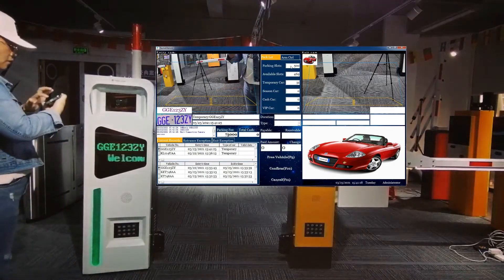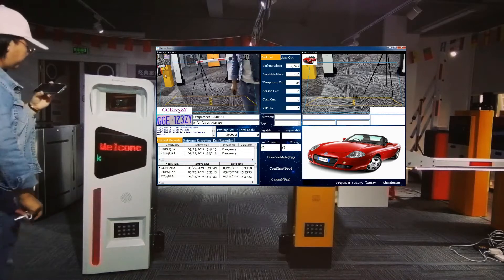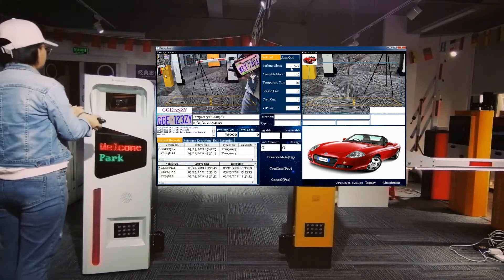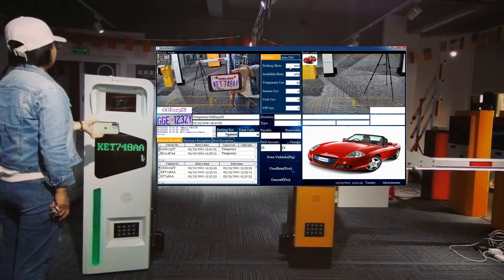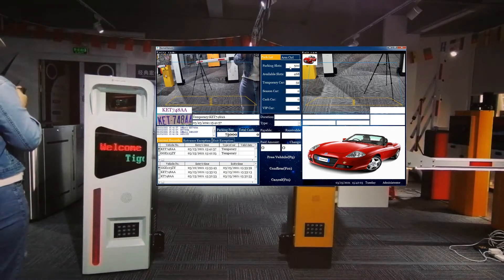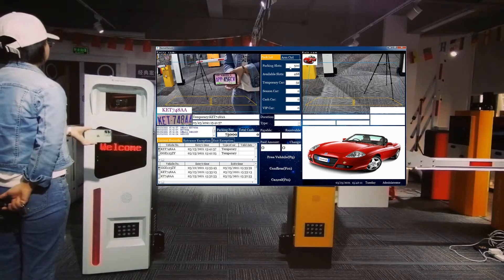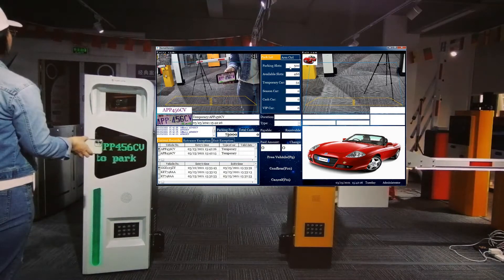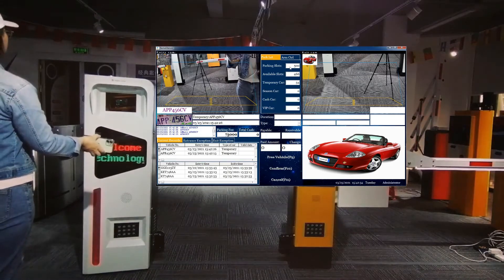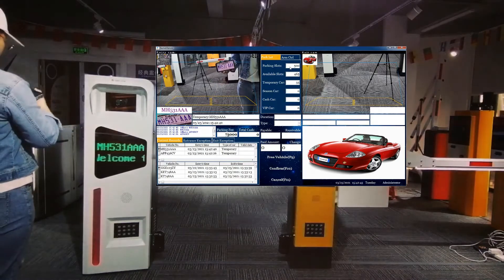TTE123C1, welcome parking. KET738AA, welcome parking. MTP456CB, welcome parking. MH53-1888, welcome parking.